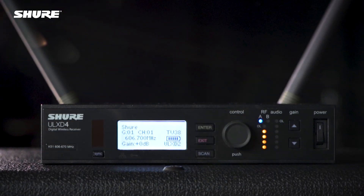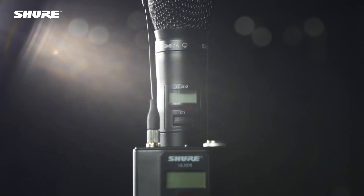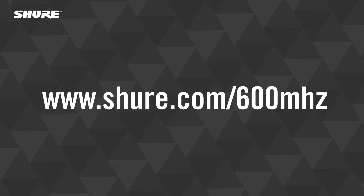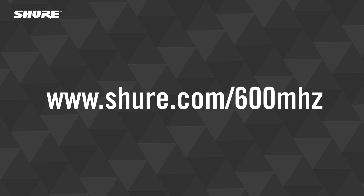Remember, converting to new frequency bands is a permanent change. Before you convert any devices, read more about the process, the new frequency bands, and the incentive auction on our website.